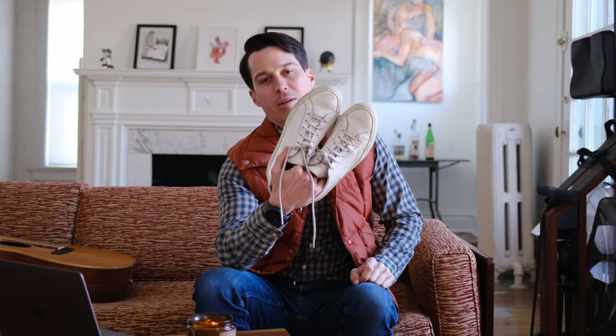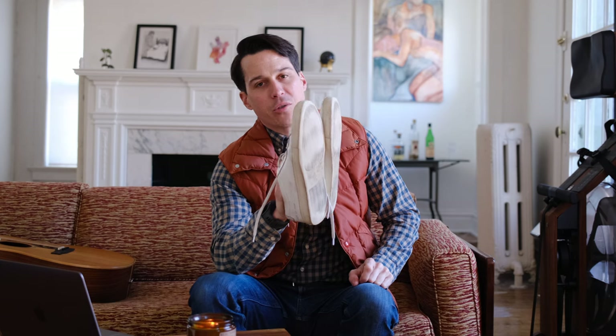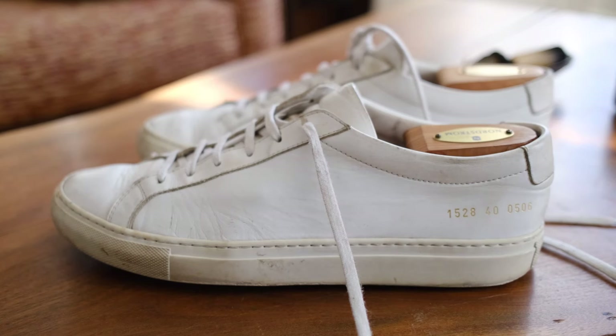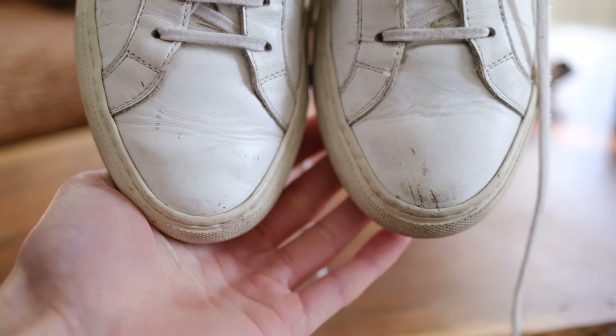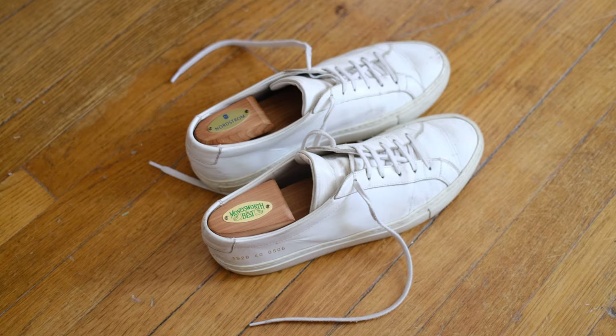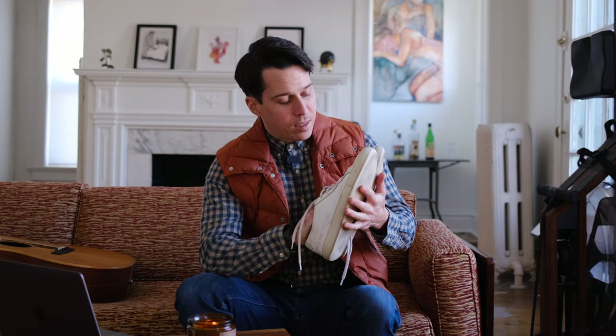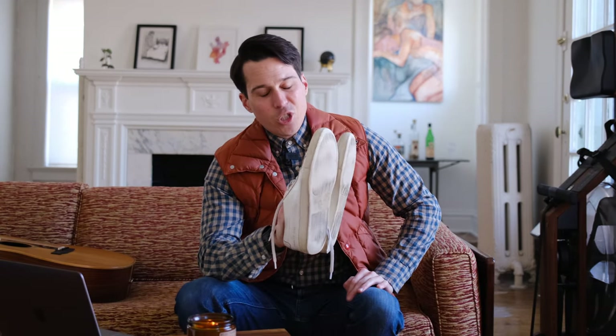Next up: a new pair of Common Projects. I love these shoes so much, but I've had them for about four or five years and they're starting to look a little ragged — time to get some fresh ones. One thing I have to say about Common Projects: there are so many knockoffs out there, so many companies trying to make these for less. Just get Common Projects.